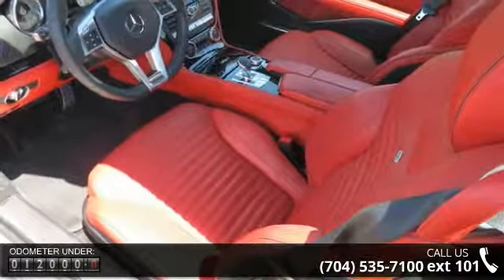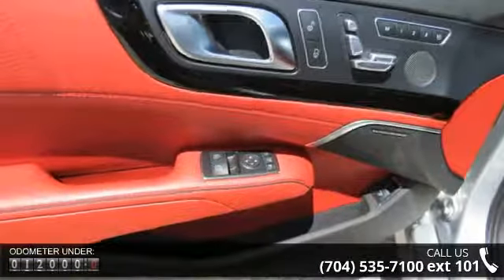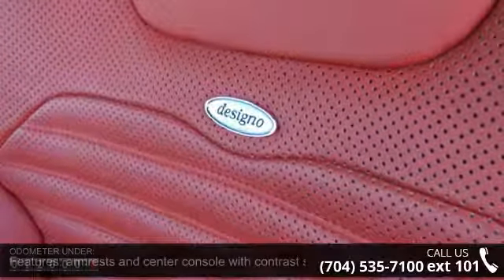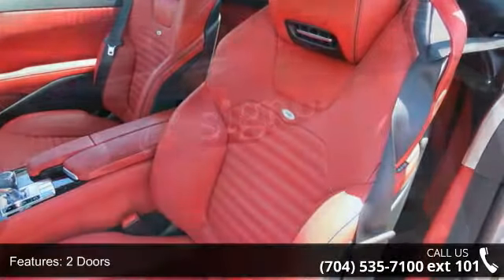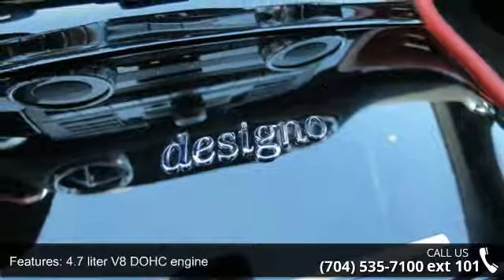Some of the top features included with this vehicle are convertible roof, power retractable hardtop, transmission hill holder, heated driver's seat, two doors, passenger airbag, xenon headlights, rear fog lights, and fuel economy EPA highway 25 MPG and EPA city 17 MPG.